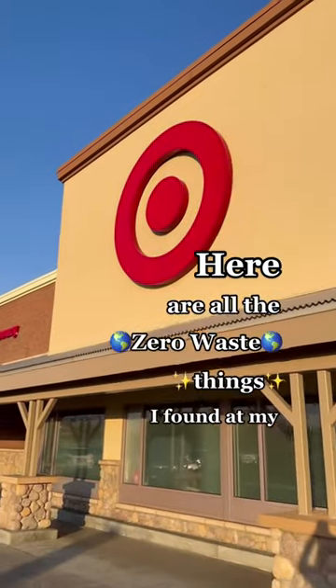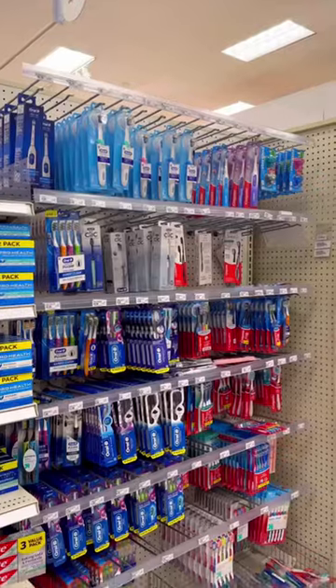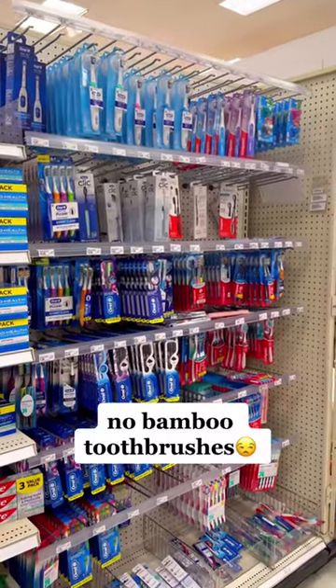Here are all the zero waste things I found at my local Target. Stick around to the end because I'll be rating everything I found. Starting off in hygiene, I was very disappointed that they still don't have any bamboo toothbrushes — I mean, come on, Dollar Tree has them.